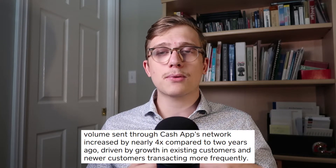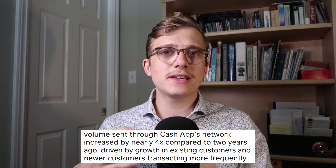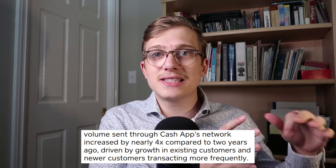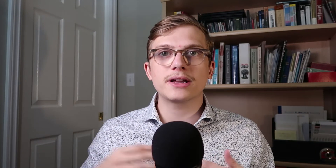Even so, some of these raw statistics are just crazy. The volume they process through their platform went up four times compared to two years ago, because there are new customers coming to their platform. But most importantly, their existing customers were actually what drove a lot of that growth. People are trusting the platform more, bringing more money to the platform, and doing more of their financial services through Cash App alone — which means they find it easy, friendly, and trustworthy. That's exactly what you want to see for a long-term growth company that is sticky in this market.